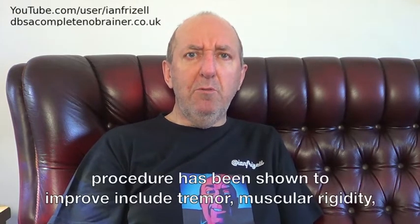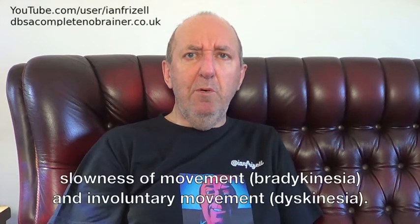Symptoms that this procedure has been shown to improve include tremor, muscular rigidity, slowness of movement, and involuntary movement.